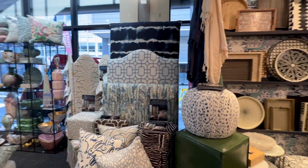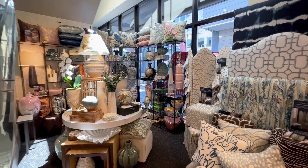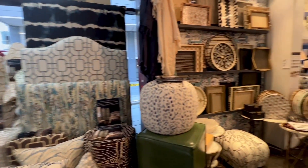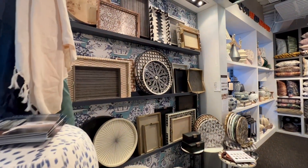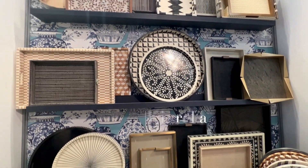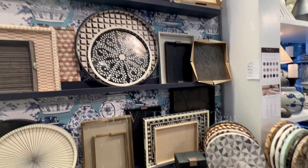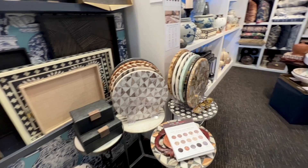As you virtually walk through the booth with us, you'll notice new exciting introductions — check out those headboards — updates on best sellers, and some of our tried and true styles, obviously including our popular tray wall. New inlay trays in a range of sizes, shapes, and styles, traditional to more modern and geometric, grabbed lots of attention from market shoppers.